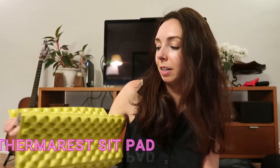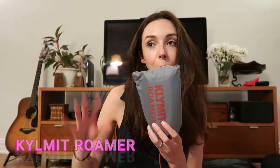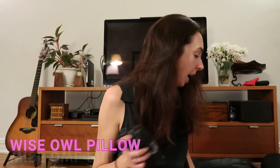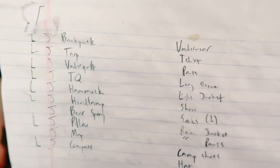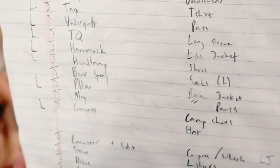Other things you might not think about but are really helpful: a sit pad, a tarp to put down underneath your hammock so you can throw your backpack, shoes, or anything else you might need down there, and definitely bring a pillow. Alright — backpack, yes; tarp, yes; underquilt, yes.